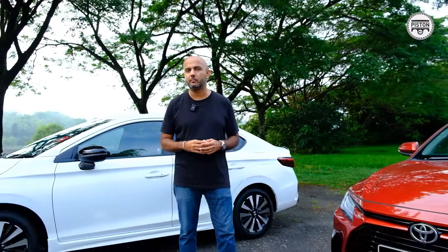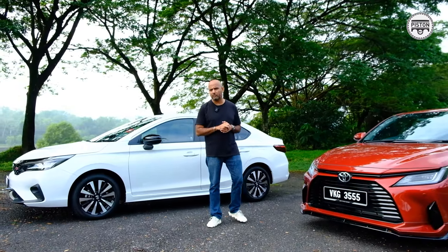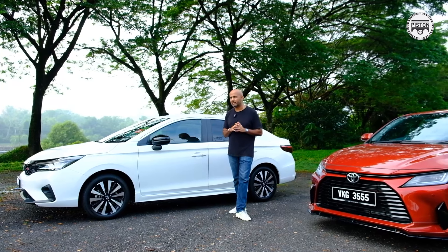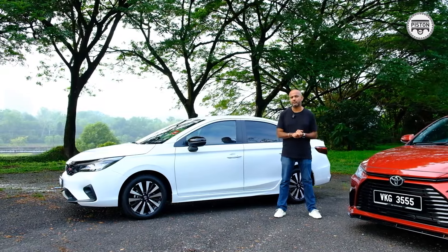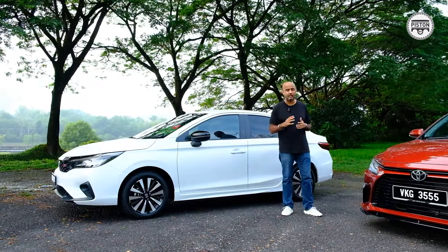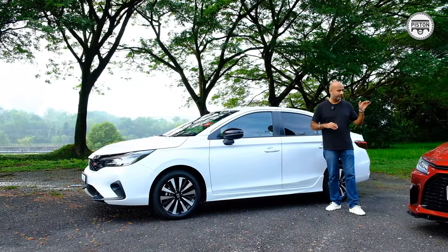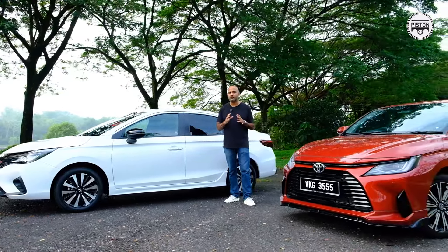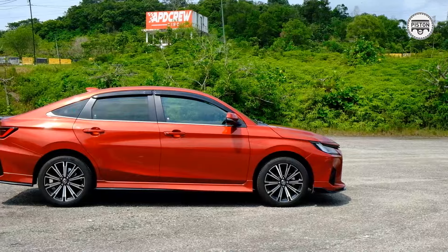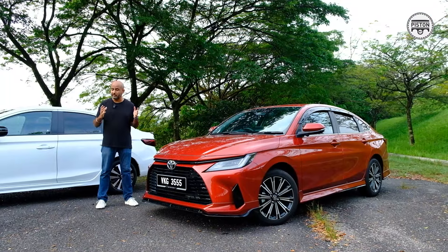If you're considering one of these two cars, I imagine that space must be important for you — perhaps you're carrying your family. Let's explore how big these cars are exactly. Again, they're equally matched. However, the City is slightly longer and slightly wider, and also just slightly lower than the Vios. However, the Vios has a wheelbase that is 20 mm longer than the City.